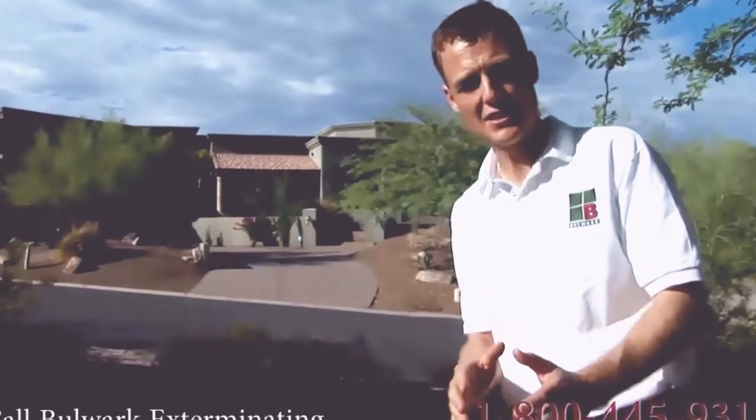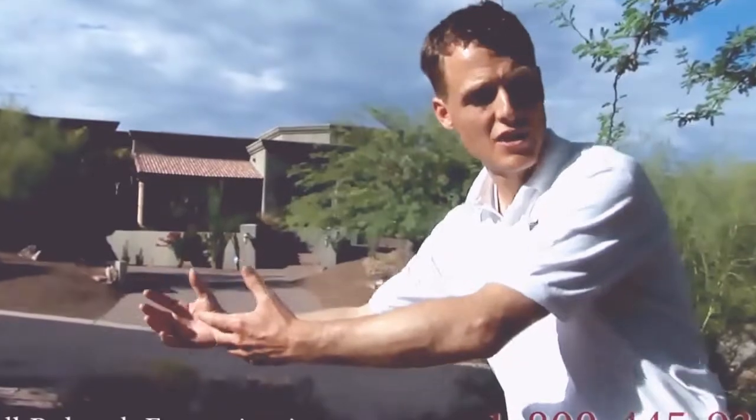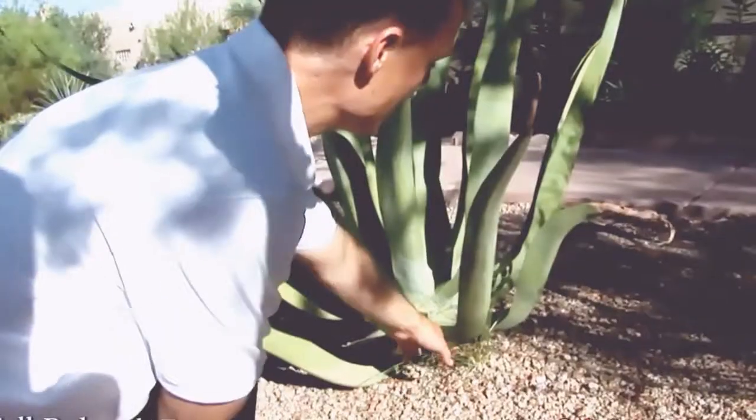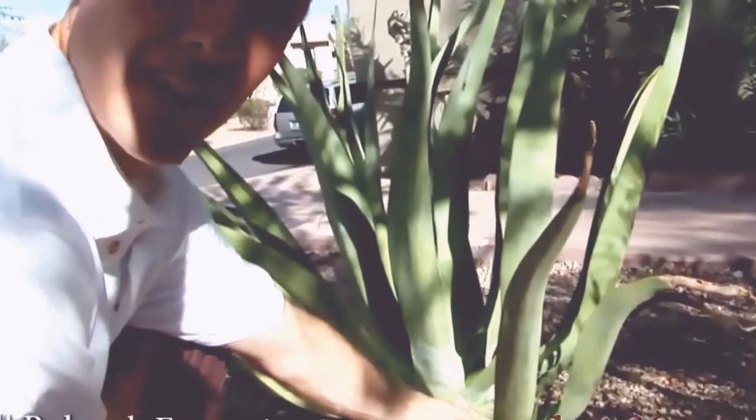However, when we build houses in the desert we bring something with us: water. This water allows the crickets and the roaches to breed exponentially and draws scorpions from the green belts to the property. You can see here a grass that's not indigenous to Arizona, able to grow because of the excess water.